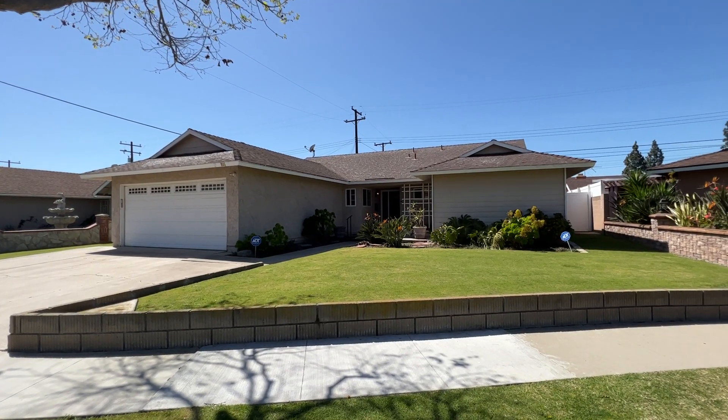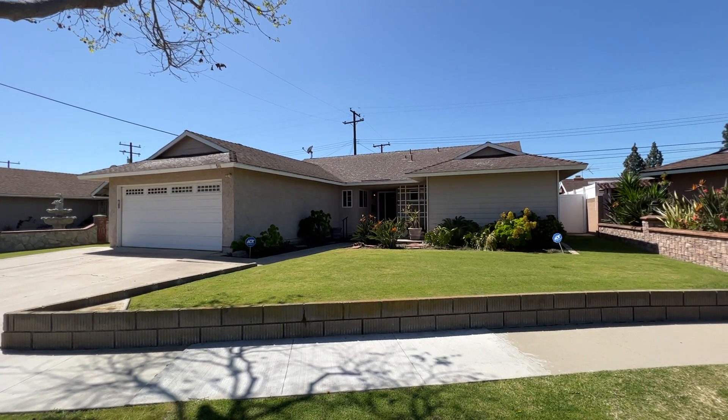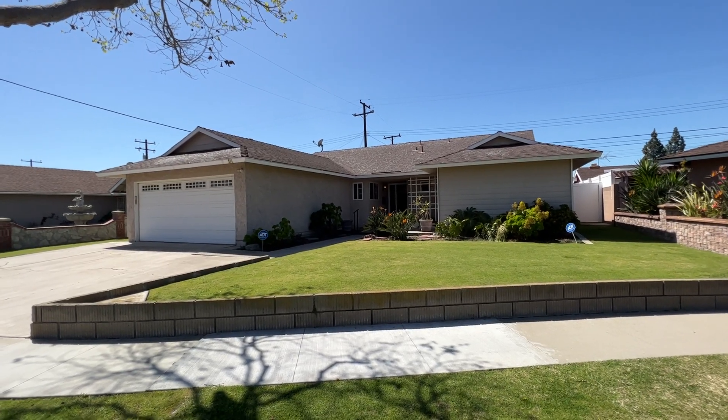Hello everyone, Daniel here with True Door presenting to you today 906 South Deming Street here in the wonderful city of Santa Ana.